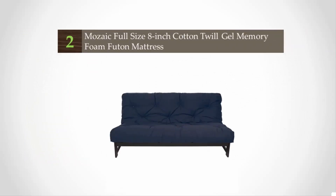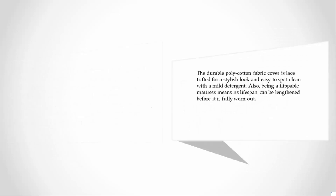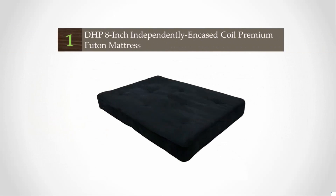At number two, if you prefer a softer and more cradled feel, the Eight Mosaic full-size gel memory foam futon mattress will serve you well. The core fill is visco memory foam and polyurethane foam inside a cotton mix blend, combining to give a lengthy mattress life and supportive yet plush comfort. The durable poly-cotton fabric cover is lace tufted for a stylish look and easy to spot clean with a mild detergent. Being a flippable mattress also means its lifespan can be lengthened before it is fully worn out.